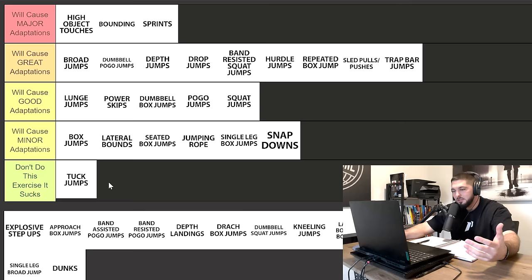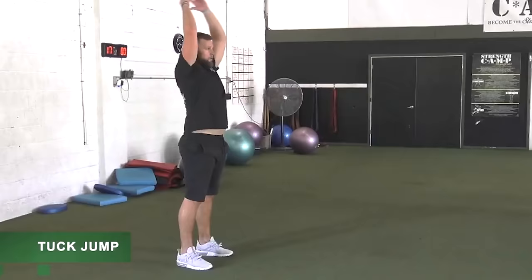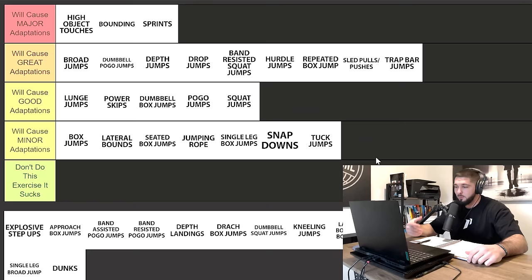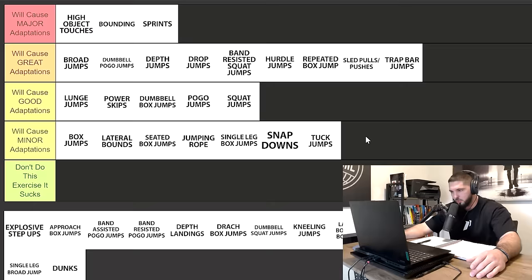Tuck jumps — I'm putting them in minor adaptations. I like to use tuck jumps as a regression for single leg hopping: tuck jump, then single leg tuck jump, then forward tuck jumps, then forward single leg tuck jumps, then forward hopping. That's what I use tuck jumps for. Otherwise I would not have them in my program, because tuck jumps are really just going to cause minor adaptations on your vertical jump.